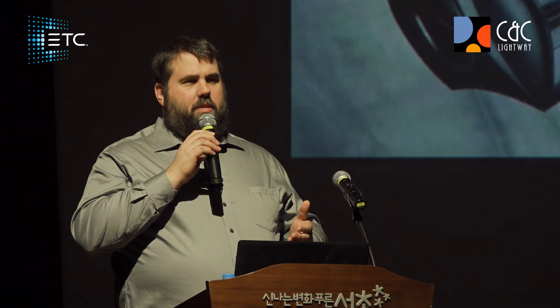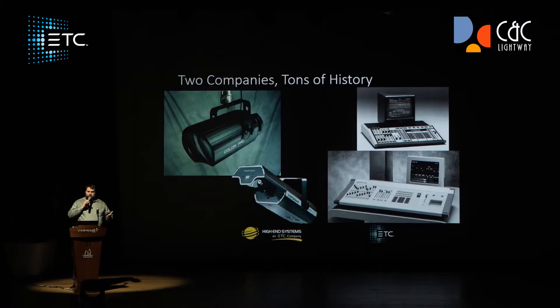Both of these companies, working separately, came up with interesting, similar, and very innovative technologies — but not related in the way that they're used in the end. High-End Systems was searching for concert, touring, and entertainment — more flashy entertainment. And ETC has always been settled into the theatrical world and the way that kind of lighting works.